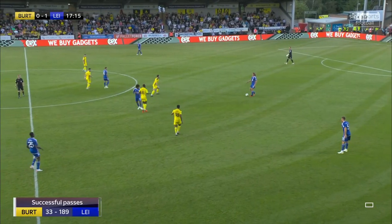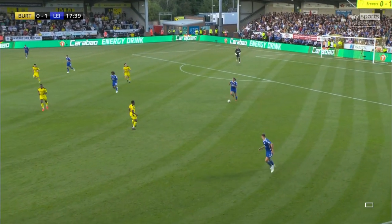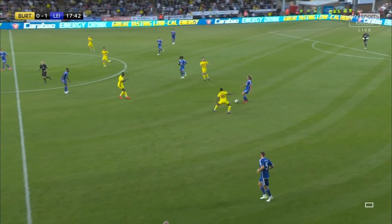To play the ball into feet and get at Burton, or play the ball in behind them — mixing up their attacking play. It's been a good start. Leicester are certainly a team that like to hold on to the possession, especially under Enzo Mareska.